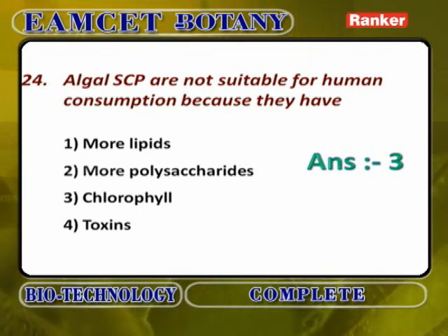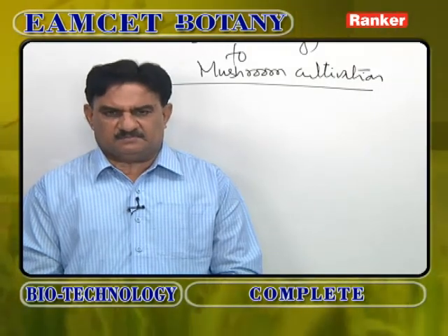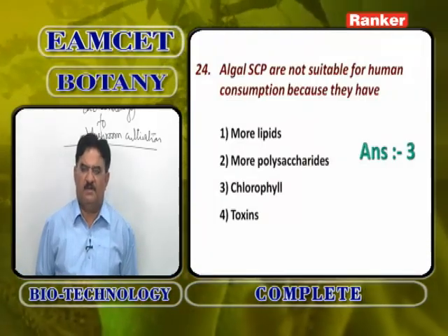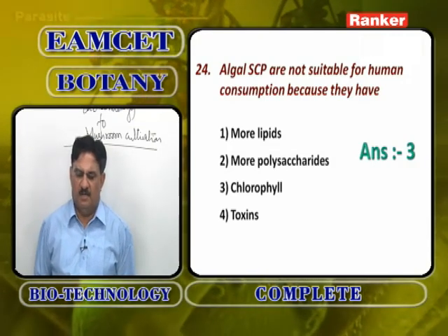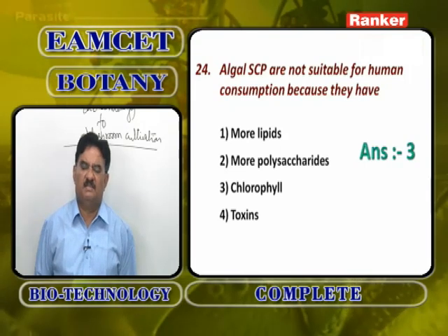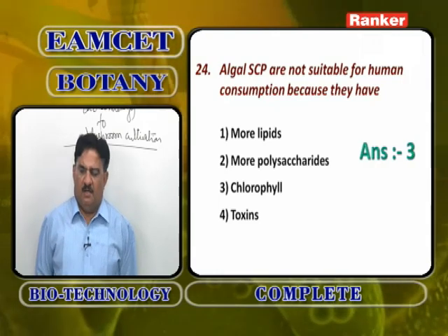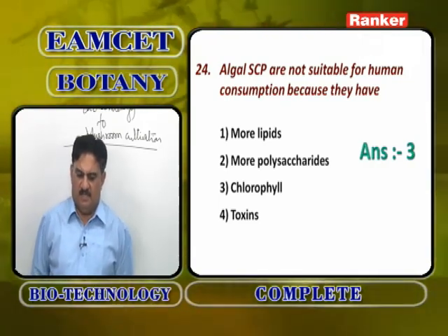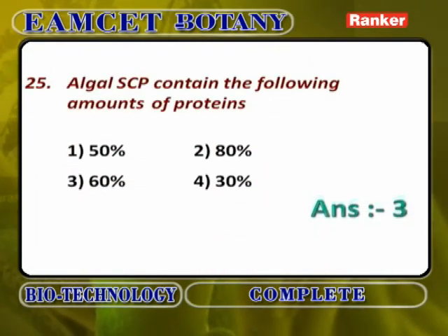Algal SCP are not suitable for human consumption. Man can digest most components except cellulose, and chlorophyll also cannot be digested. So algal SCP are not suitable for human consumption because they have chlorophyll — not due to more lipids, more polysaccharides, or toxins. Toxins are seen in fungi (mycotoxins) and bacteria (endotoxins), not algae. The presence of chlorophyll makes algal SCP unsuitable for consumption.